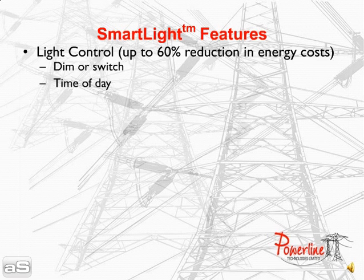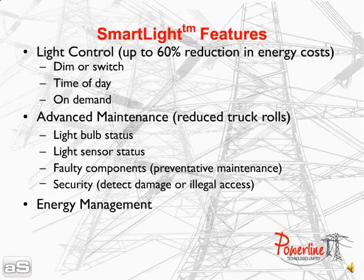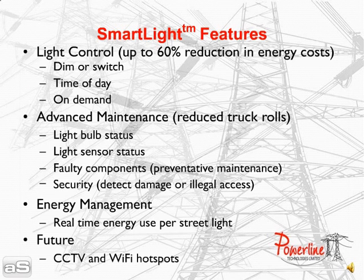Smart light features lighting control to dim or switch lights, which can achieve up to 60% reduction in energy costs; maintenance of lights and sensors allowing immediate replacement, preventative maintenance and reducing truck rolls, as well as detecting damage and illegal access; and real-time energy management of electricity use.